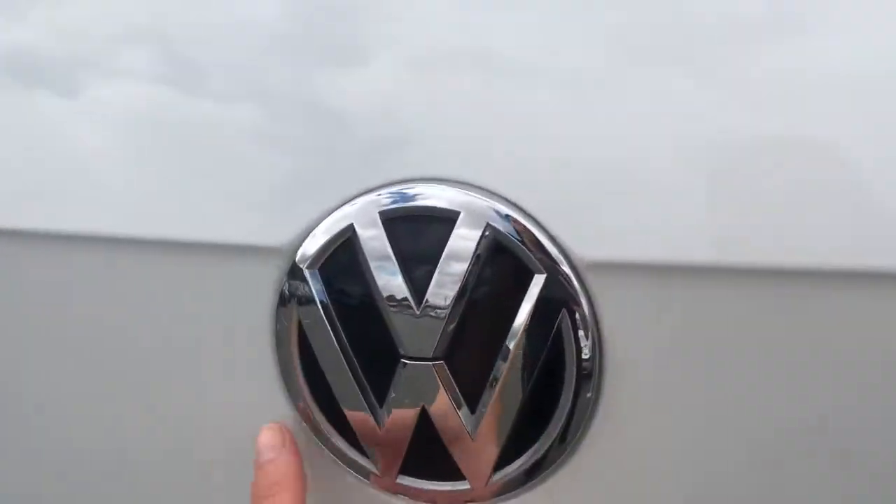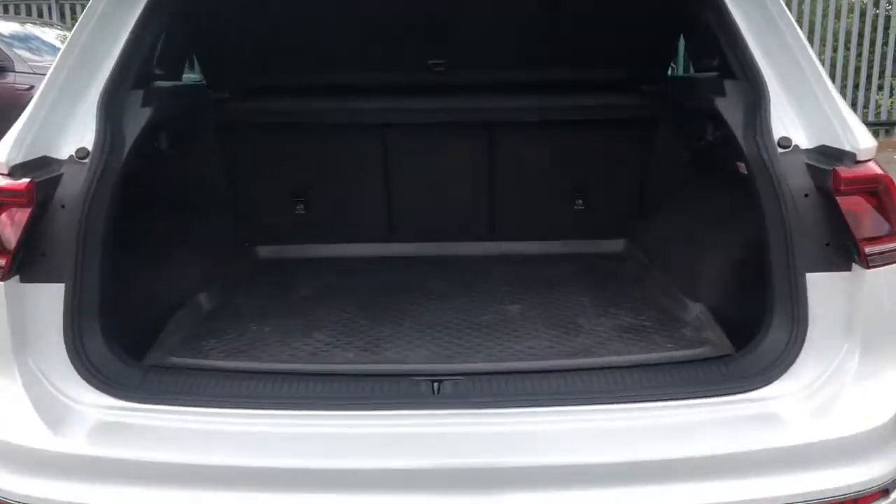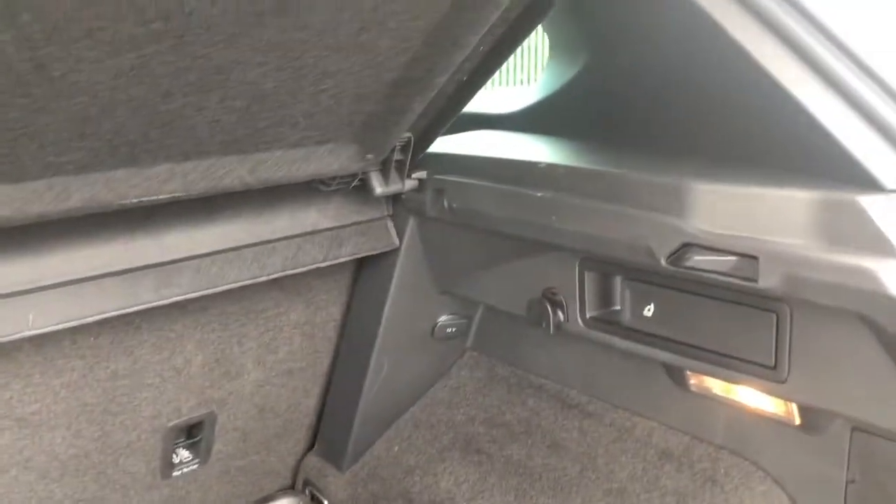Opening up the boot, we've got an electric tailgate which is great for when you've got your hands full. As you can see we've got a really large boot space, and you've got your shopping hooks either side to stop your shopping from moving around when you're out driving. To close the boot we simply press this button.